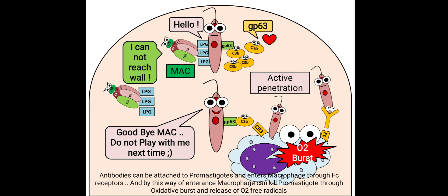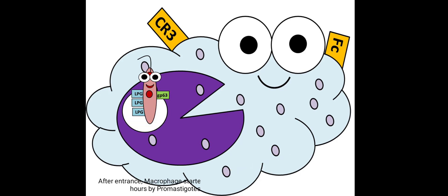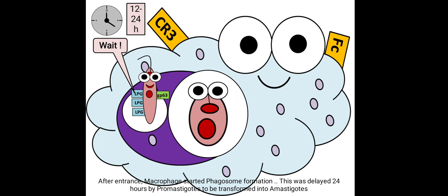Entry via Fc receptors allows macrophages to kill promastigotes through oxidative burst and release of O2 free radicals. However, entry through active penetration or C3b receptors inhibits oxidative burst, protecting the promastigotes.